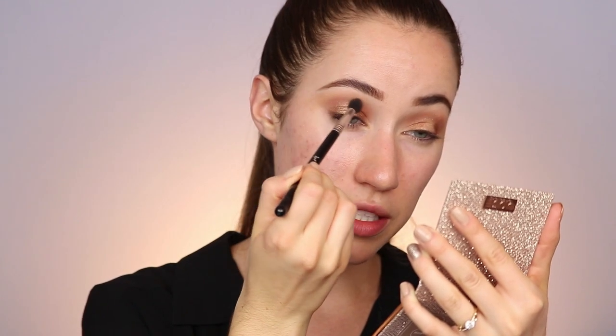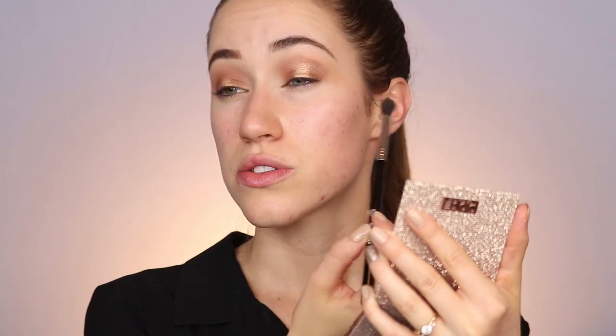Oh my gosh, these shadows are gorgeous. I want most of the pigment close to the lash line and then diffuse the gold up, almost touching the crease, but I do want a little bit of gold there as well. I take my blending brush and gently blend right above so it reaches close to the crease but not too much higher. Then I pop a little bit more of that bronze on the outside.